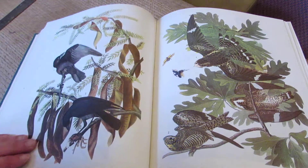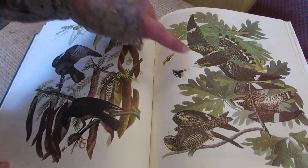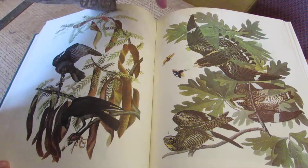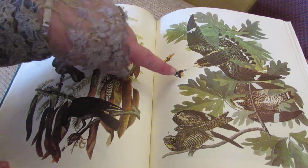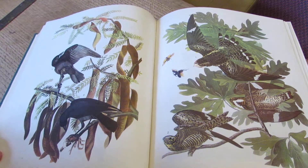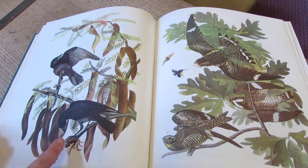These are the nighthawks. And it shows not only the bird in all of its plumage, but where it lives — because of the oak leaves — and what it eats.